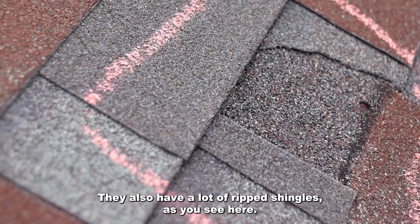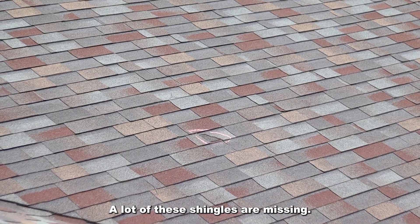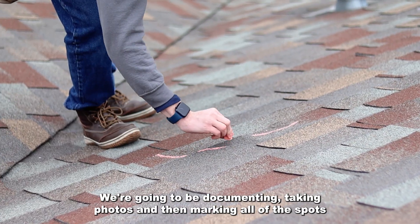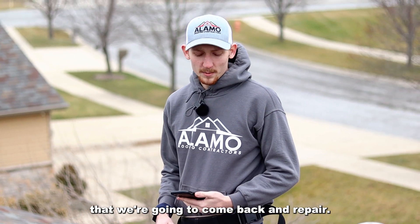They also have a lot of ripped shingles as you see here, and a lot of these shingles are missing. So basically we're up here documenting, taking photos, and then marking all of the spots that we're gonna have to come back and repair.